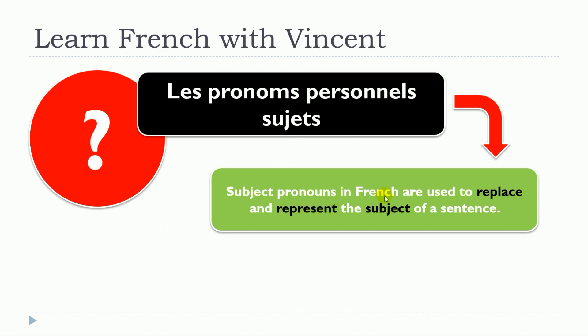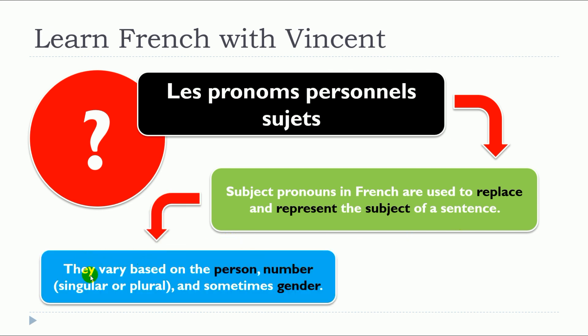Subject pronouns in French are used to replace and represent the subject of a sentence. They vary based on the person, number, singular or plural, and sometimes gender, masculine or feminine.